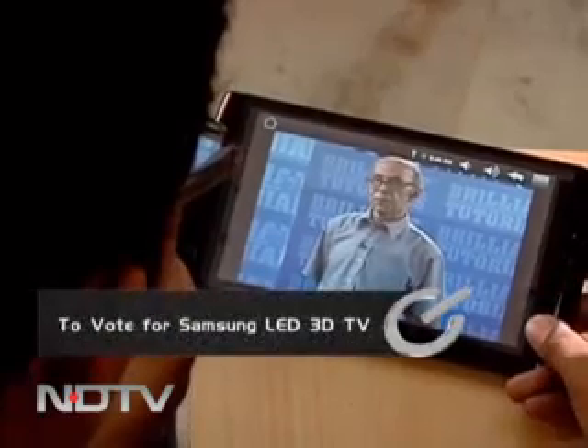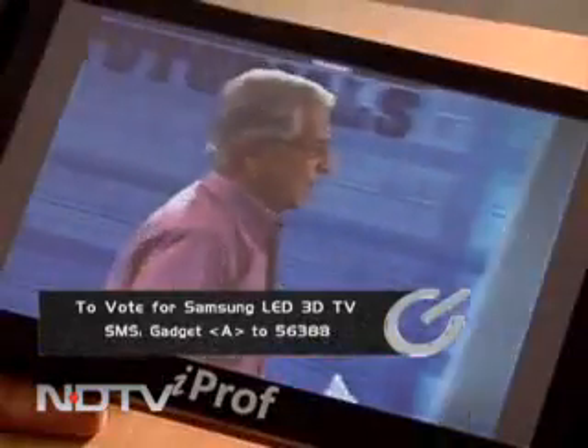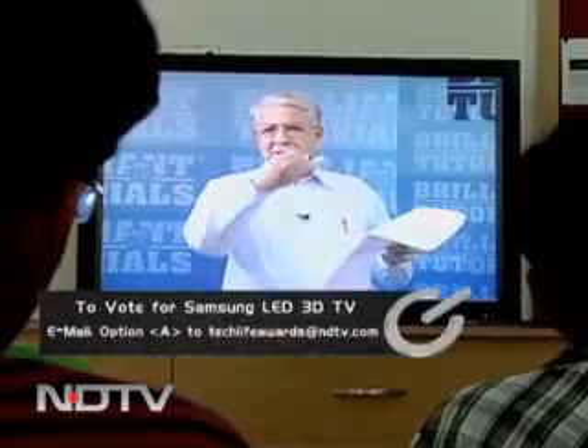This means a student can learn at his own pace. Rewind lessons, playback for better understanding, and if you still have doubts, come to the iProf Study Centre and clear your doubts by live video conferencing.